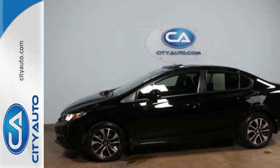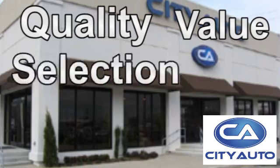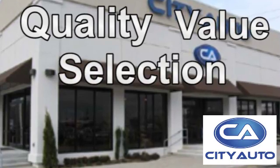Come see this capable 2013 Civic for yourself. Quality, value, and selection. City Auto. Shop where the dealers shop.